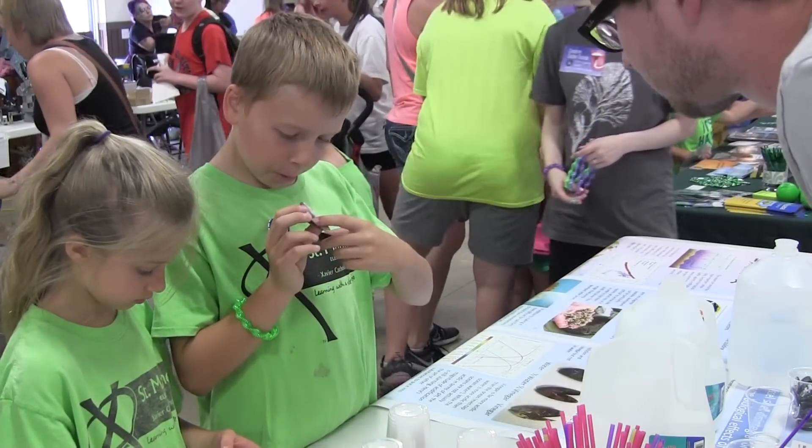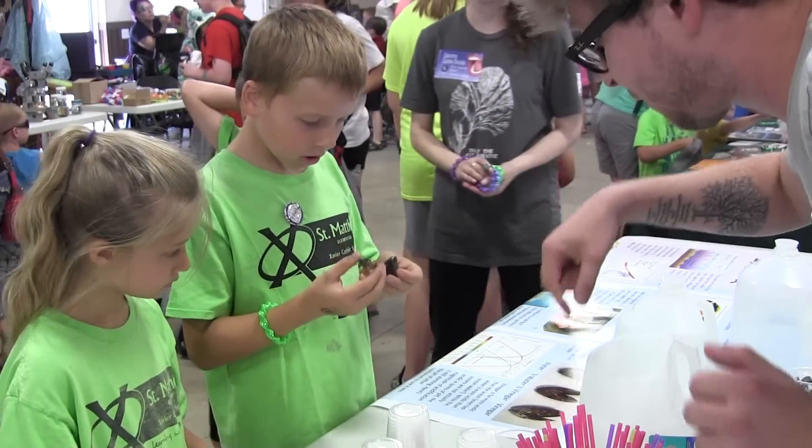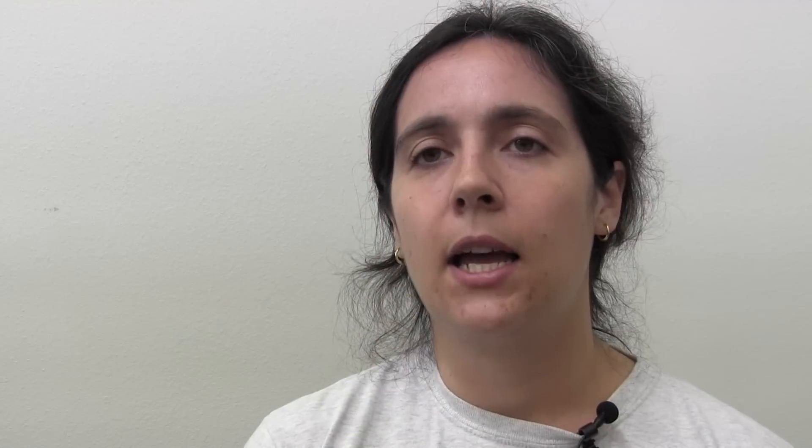We're doing a lot of things to make these scientific facts really hands-on, physical, and apparent to people here in Linn County and throughout eastern Iowa.